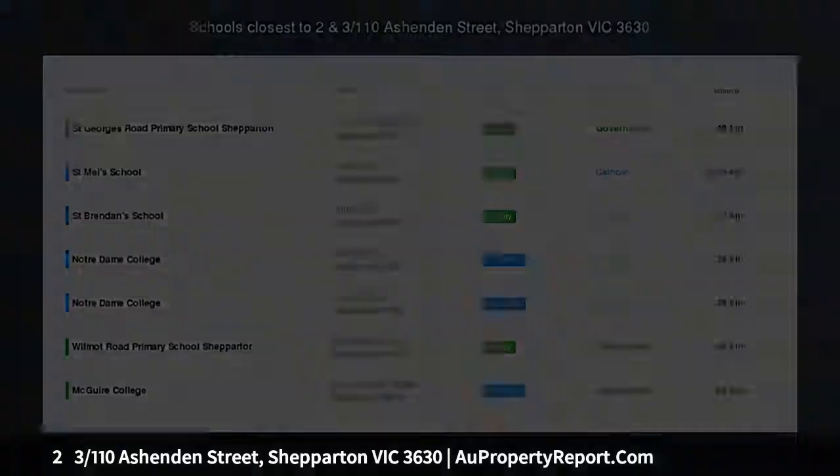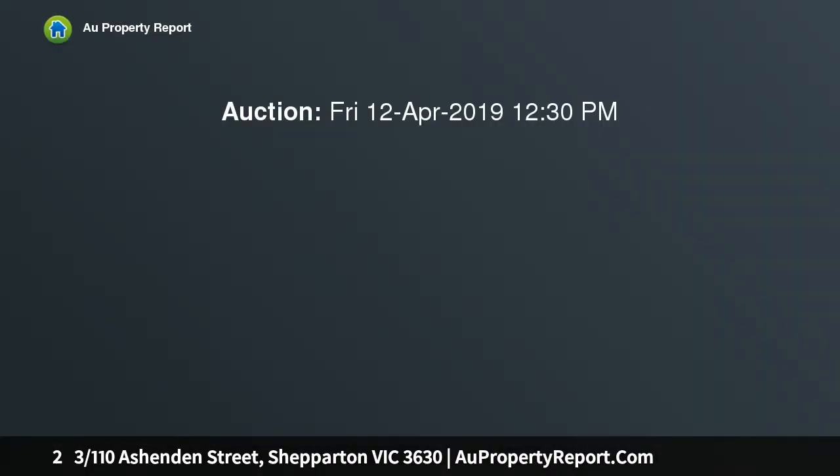Ready to invest or move in. These well presented, spacious units are only 1.8 kilometers from Shepparton CBD, 250 meters from the railway station and close to schools and shops.